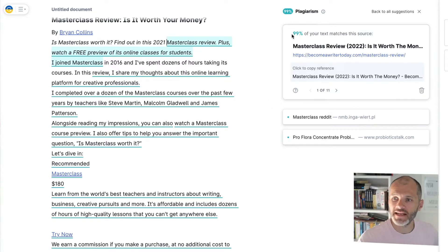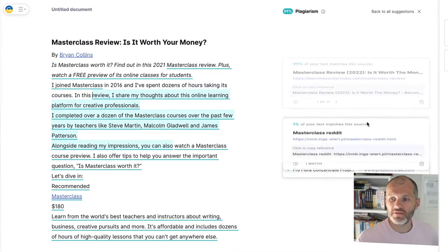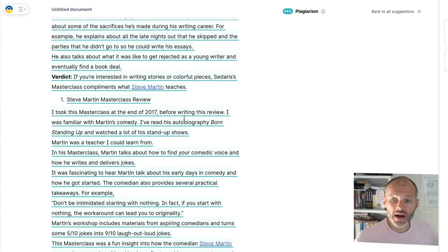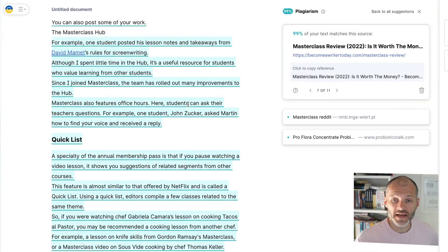I've used the Grammarly plagiarism checker before and spotted instances where my content was misused by other sites — then I issued a DMCA takedown request. In this case, it's saying 99% of the text matches my own site, which makes sense. Two other examples show only 1% matches, so that's probably not a concern — just similarly worded content.